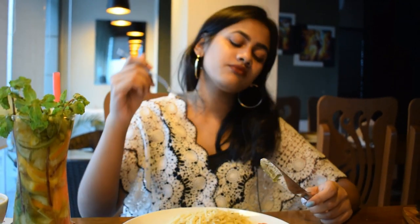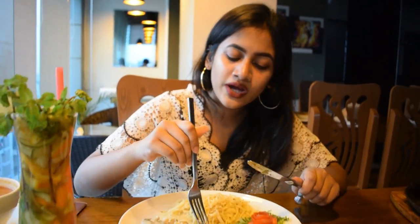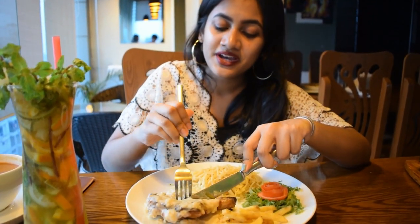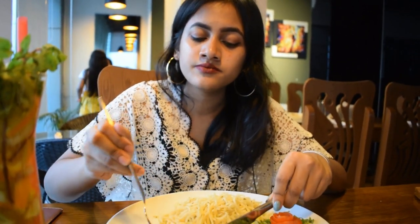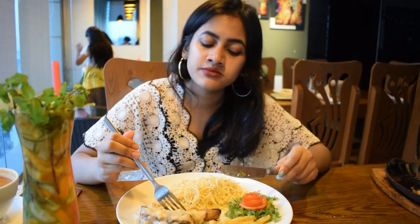We're trying out the chicken with the white sauce. This is by far the most amazing dish among all the dishes. It's white sauce and it is incredible. The spaghetti is really good too — a bit bland on its own, but when you eat it with the chicken, it tastes really good. Absolutely amazing. Love this one.